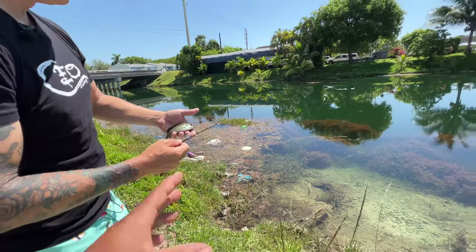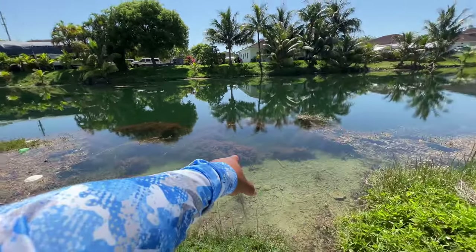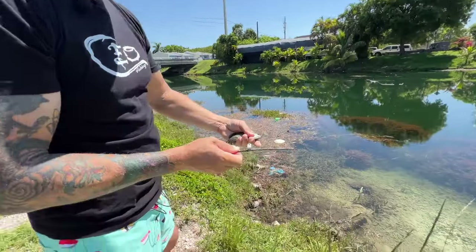That is cool, guys. Fishing with the world's smallest rod and reel is pretty fun. You catch all those little fish, and you can probably catch really big fish, too.